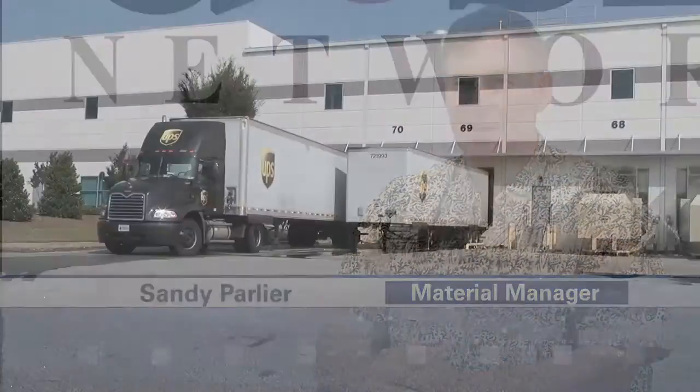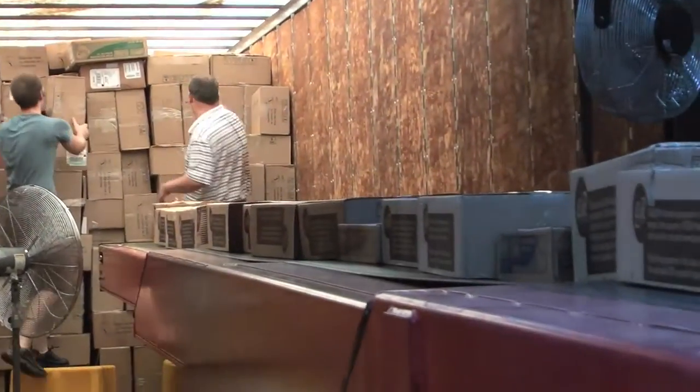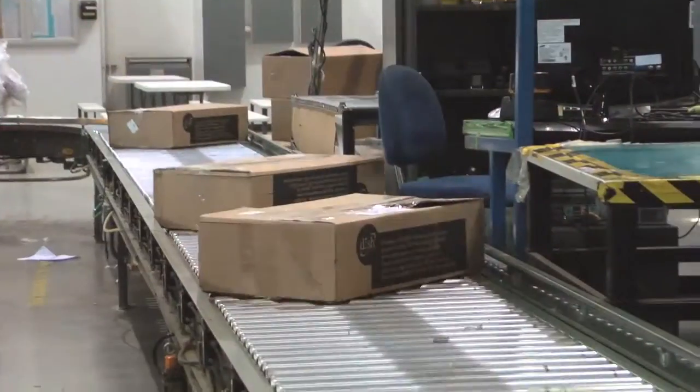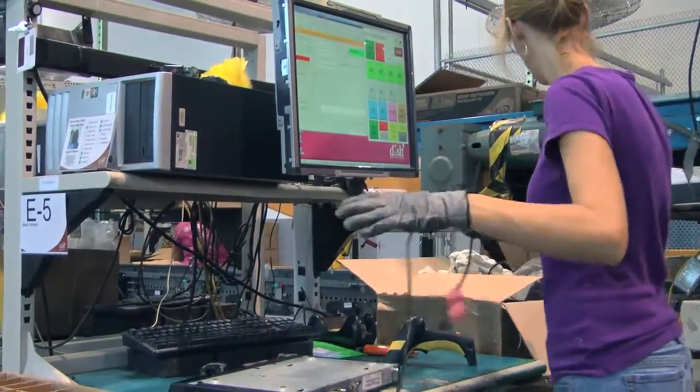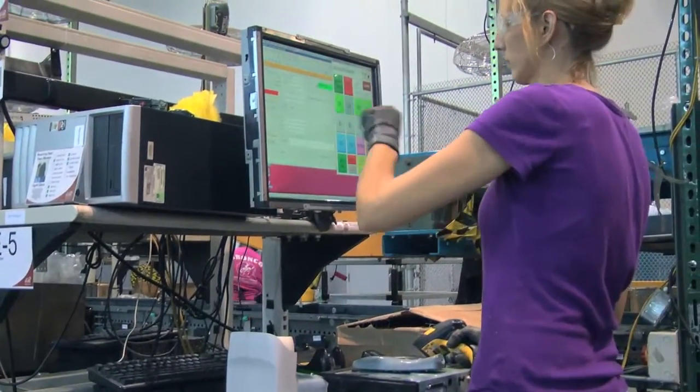Hello, I'm Sandy Parlier, the Dish Network Logistics Manager. Our returned equipment arrives by truck. We unload it using conveyors. The equipment is then processed through an automated box opener. We process the equipment through receiving to close the assigned RMA. In addition to our set-top boxes, we refurbish and retest our accessories.